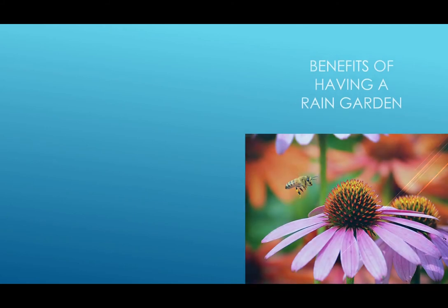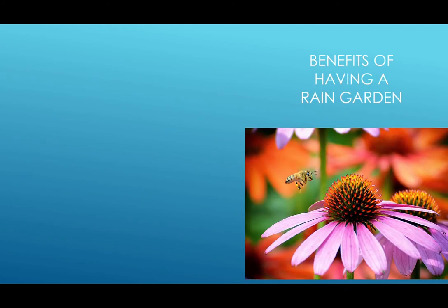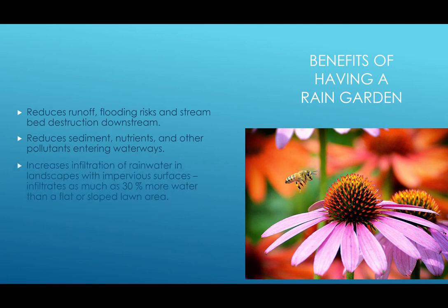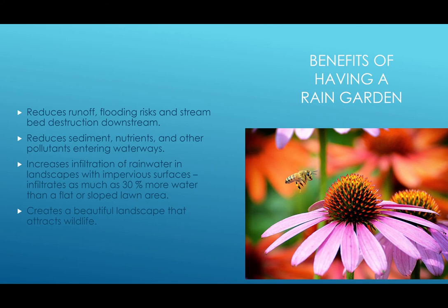What are the benefits of having a rain garden? Well, it reduces runoff, which reduces flooding risk, which in turn reduces streambed destruction. It also reduces sediment, nutrients, and other pollutants from entering the waterways. It increases infiltration of rainwater in landscapes with impervious surfaces — it can infiltrate as much as 30% more water than a flat or sloped lawn area. And it also creates a beautiful landscape that attracts wildlife.